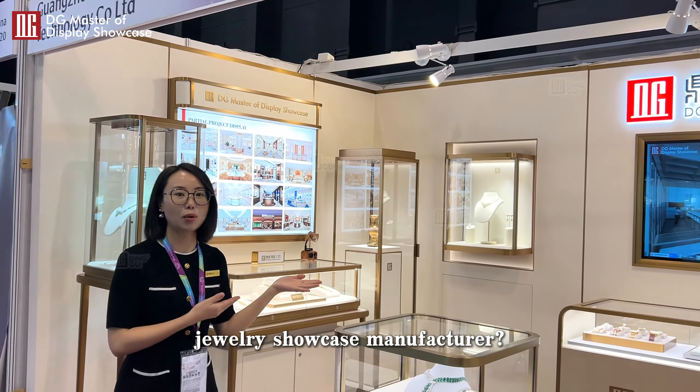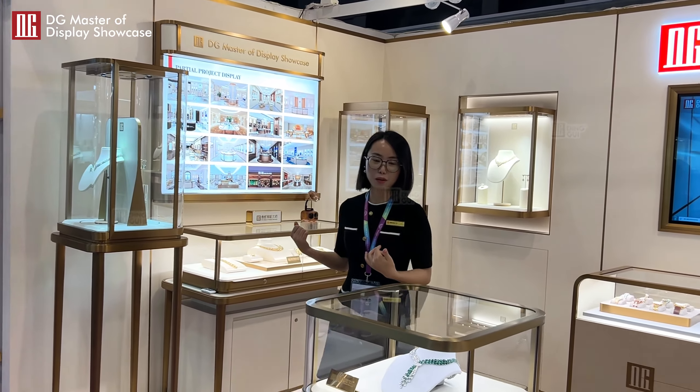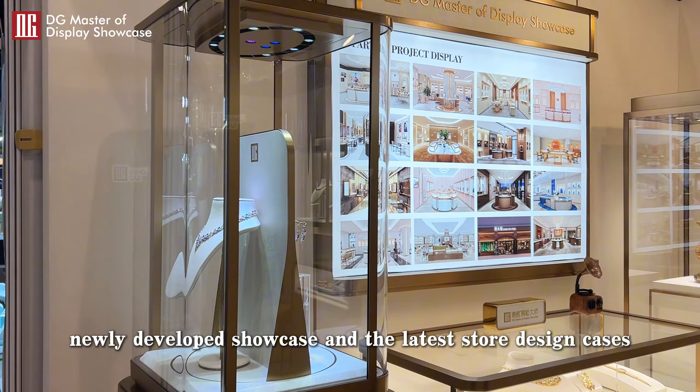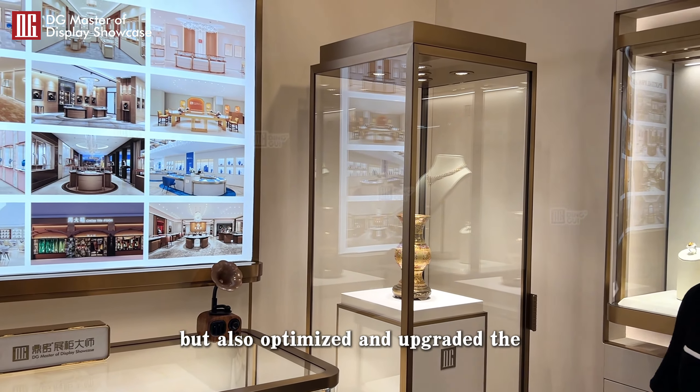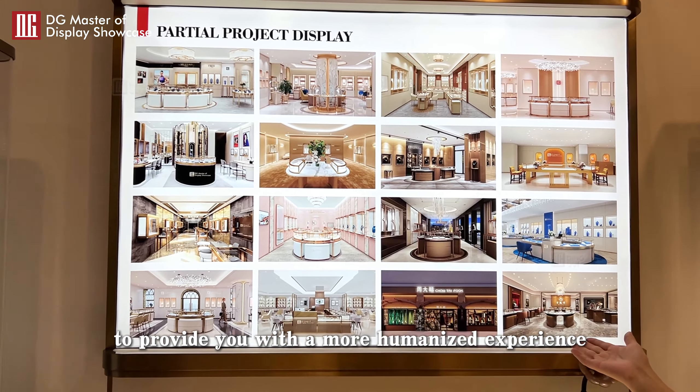Are you looking for a professional jewelry showcase manufacturer? Welcome to DG's Booth 5C618. In this show, DG not only displayed a series of newly developed showcases and the latest store design cases, but also optimized and upgraded the craftsmanship details of the showcase to provide you with a more humanized experience.